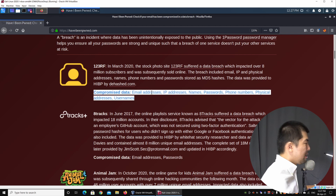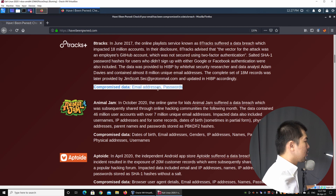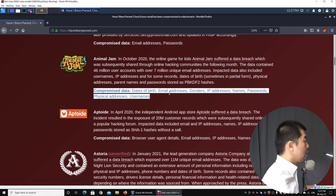You can look at compromised data like email addresses, IP addresses, names, passwords, phone numbers, physical addresses, and usernames. You can see all the websites you've signed up for where your account has already been compromised — including compromised data such as email addresses, passwords, dates of birth, genders, IP addresses, names, physical addresses, usernames, and so on.